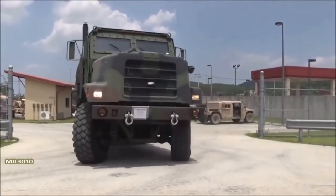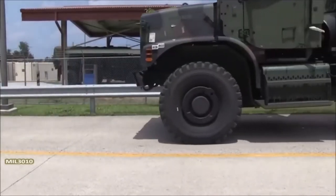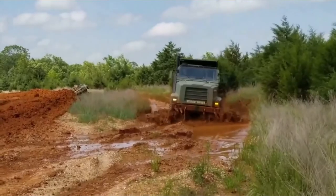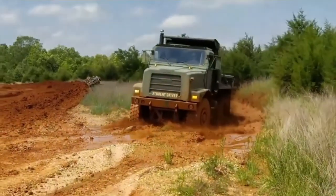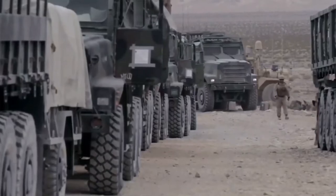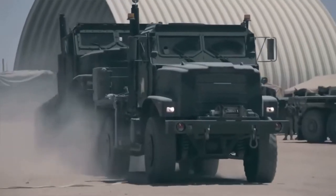The MTVR is highly adaptable for cargo hauling, carrying, or winching, making it an integral part of the Marine Corps logistical backbone. This vehicle operates as a prime mover for the M777 howitzer, troops, fuel, water, and a variety of other equipment.